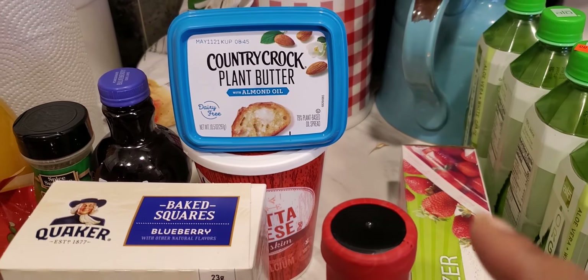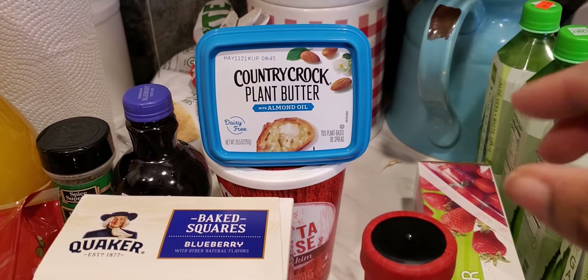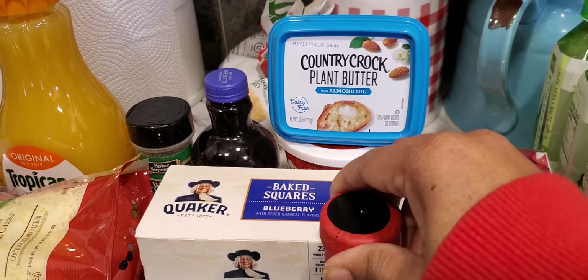I got some ricotta cheese and I also picked up this plant butter because I wanted to try it. I think it was like a dollar and 79 or something like that, so I did pick that up.